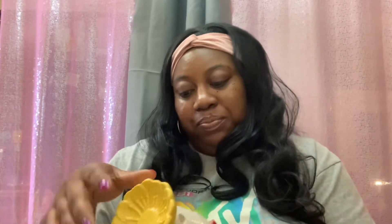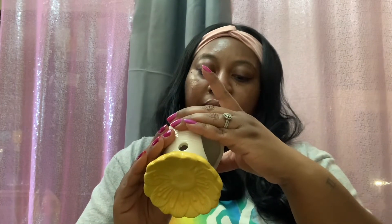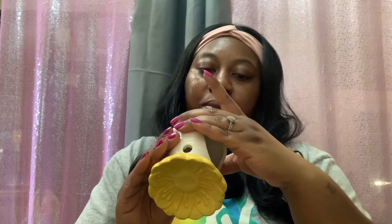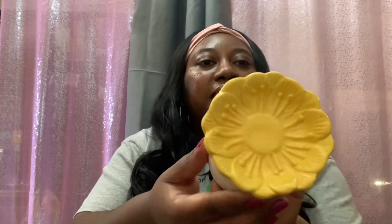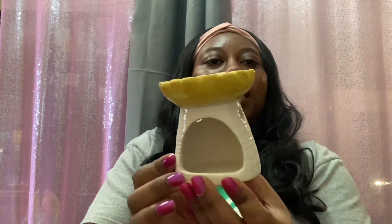Next I picked up this cute little tea light candle holder — I've seen this on other channels quite a bit so I figured I'd go ahead and grab one. This would also be cute to sit on the tiered tray. And then I grabbed another tea light candle holder — this is a sunflower candle holder; it has a cute little sunflower on top.